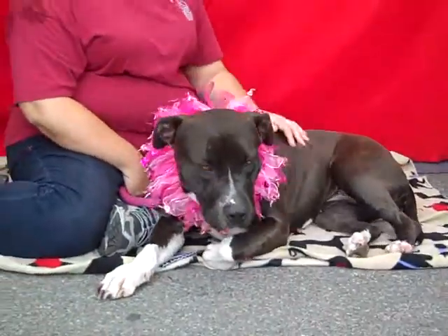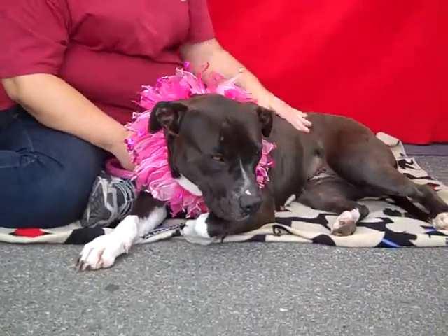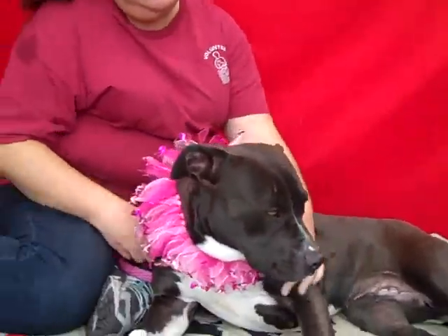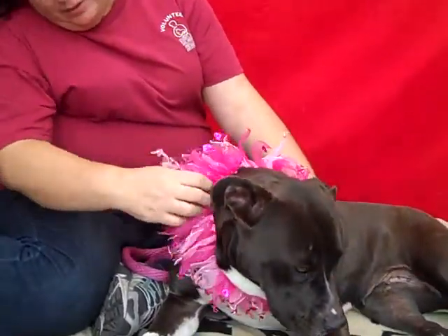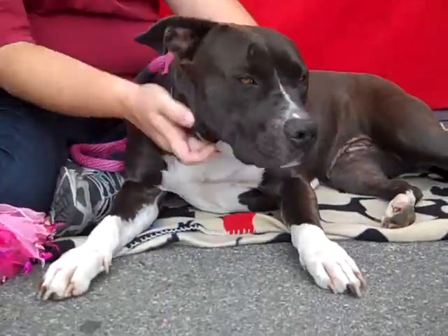She's an obedient dog, and her leash training needs a little bit of work, but if she's obedient in other ways, we figured it would be pretty easy to get her walking really well on a leash. Look at her beautiful chest — she's just gorgeous.